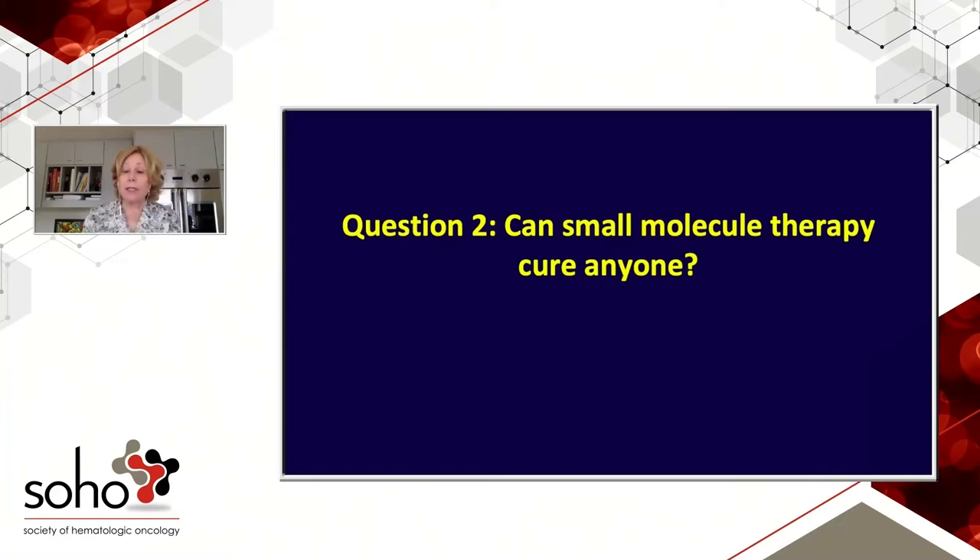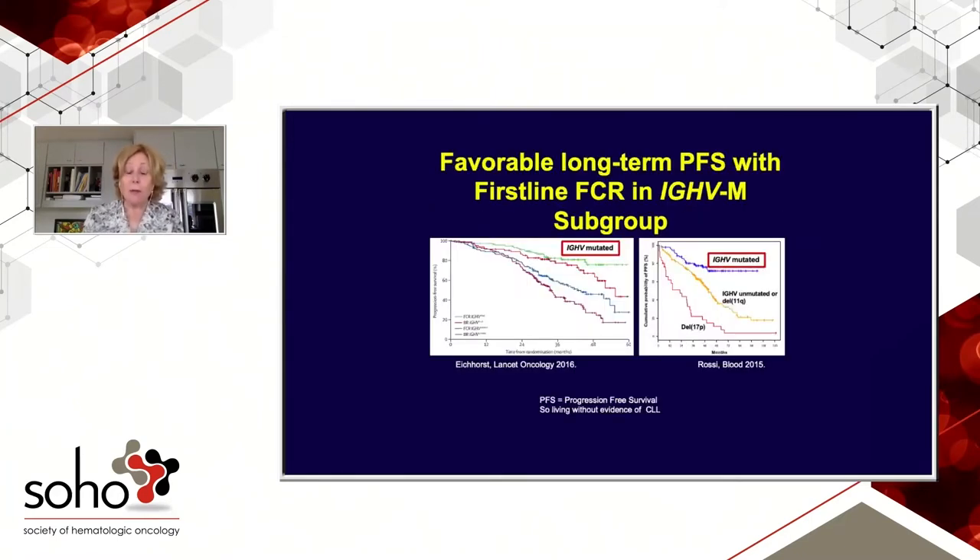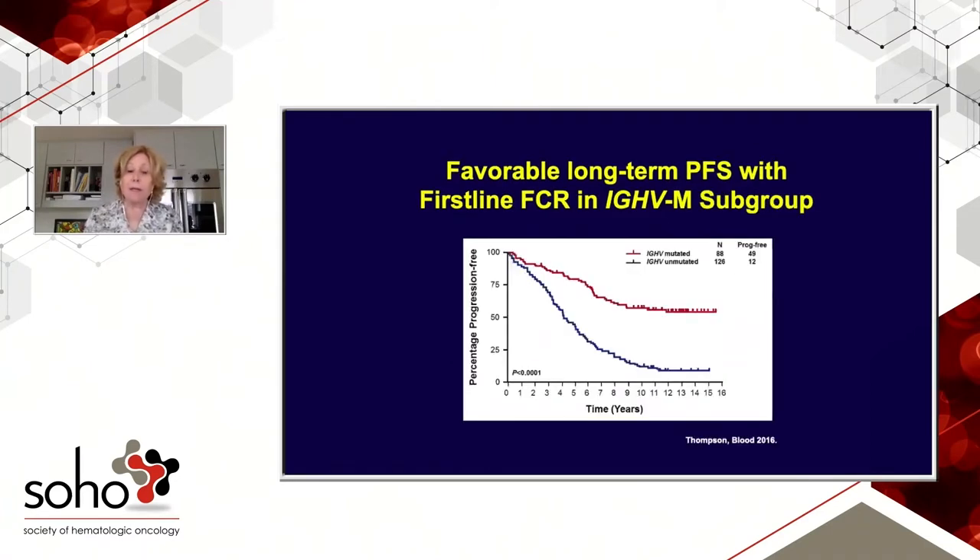My second question is: can small molecule therapy cure anyone? We know that chemotherapy can, although that's pretty much limited to FCR, where we see a long-term plateau — the German data, the Italian data, and the MD Anderson data, which has the longest follow-up. That cure fraction is limited to generally fit, younger patients who can tolerate FCR, and limited to mutated patients — so not the majority of CLL patients, but a significant minority, especially in a younger group where a cure fraction is most desired.